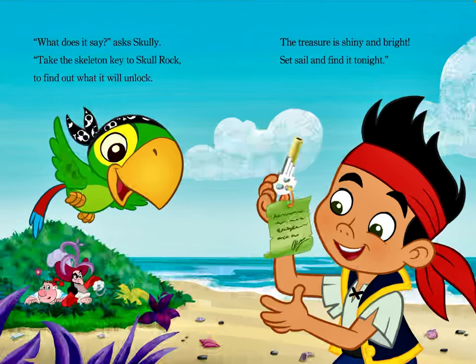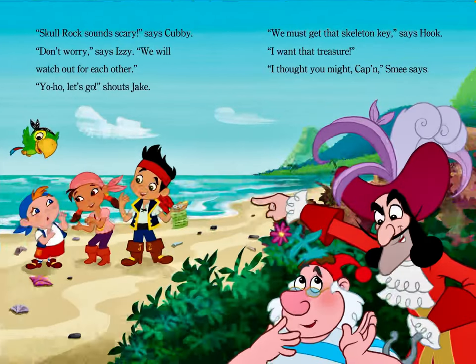"What does it say?" asks Scully. "Take the skeleton key to Skull Rock, to find out what it will unlock. The treasure sure is shiny and bright. Set sail and find it tonight." "Skull Rock sounds scary," says Cubby. "Don't worry," says Izzy. "We will watch out for each other." "Yo-ho! Let's go!" shouts Jake.